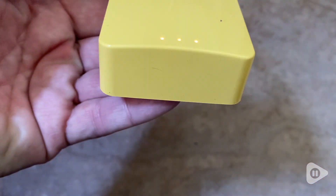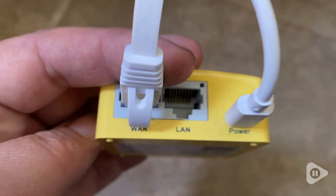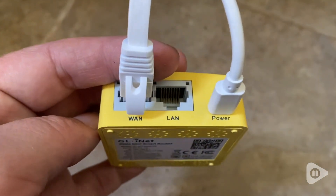Hi, it's Tasha with WTI. This has been a little essential techie gadget that we needed around the house. This is a VPN travel router.